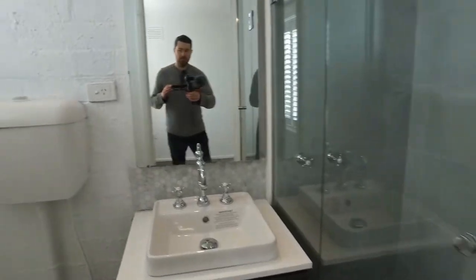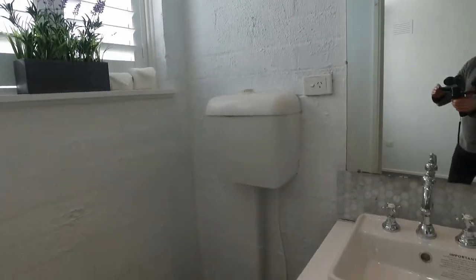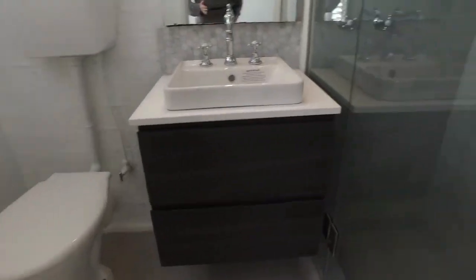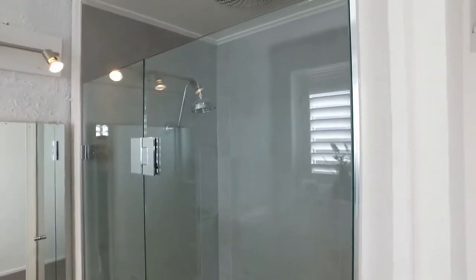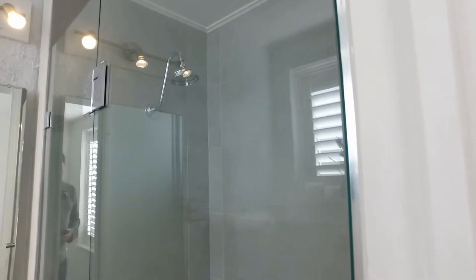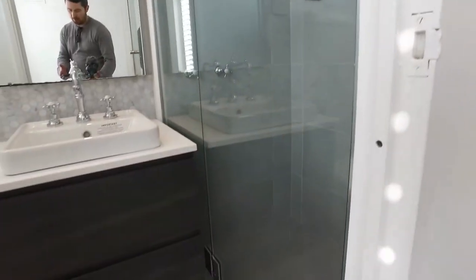We'll move across now into the bathroom — really well appointed throughout. Beautiful chrome fittings and fixtures, glass shower screen, floor-to-ceiling tiles in that newly renovated shower.